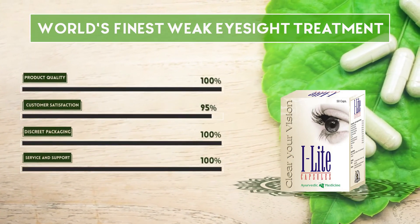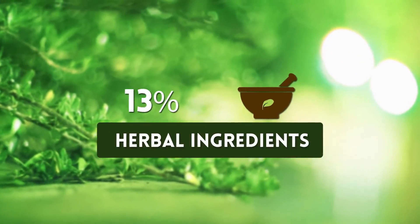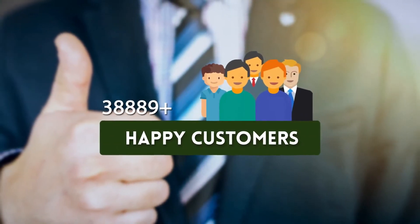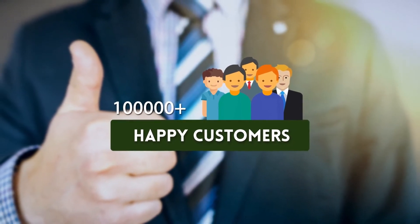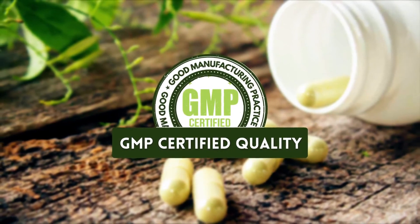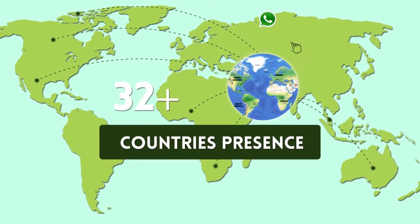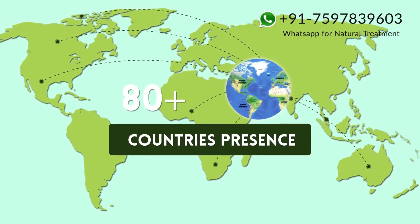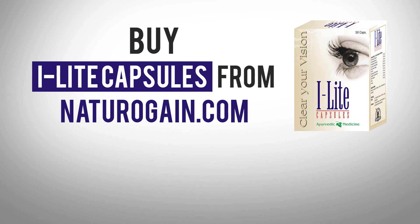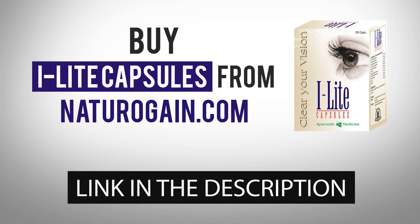Eye Light capsule is considered the world's finest weak eyesight treatment, featuring 100% herbal ingredients, over 100,000 happy customers, GMP-certified quality, and a presence in 80 plus countries. You can buy Eye Light capsules from naturogain.com — the product link is given in the video description.